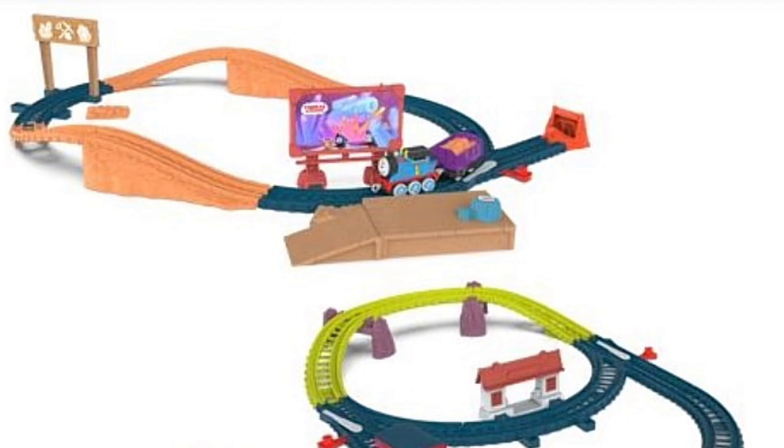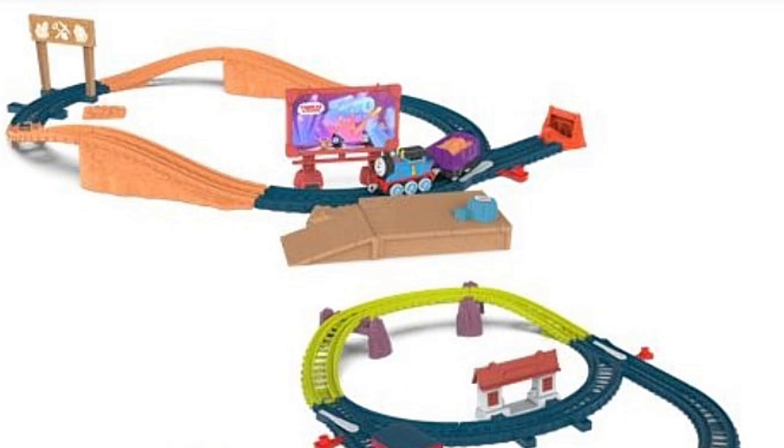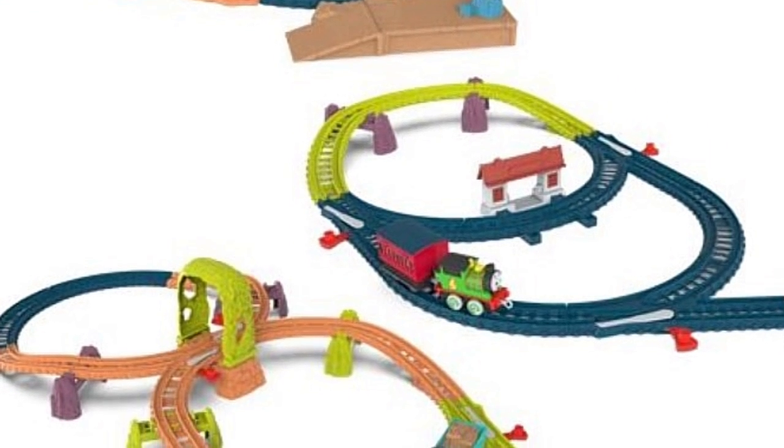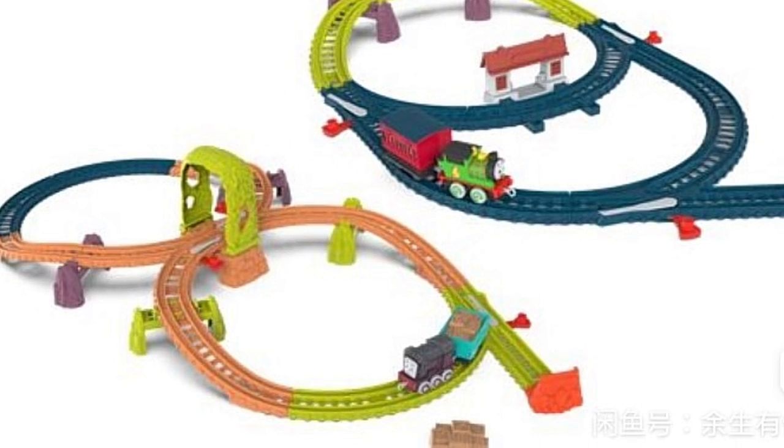This first image contains three All Engines Go push-along sets: one where Thomas is at a crystal mine, another with Percy and a coach and a station, and Diesel with boxes.